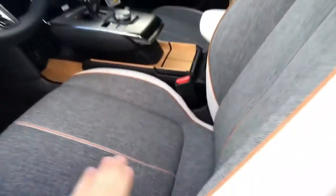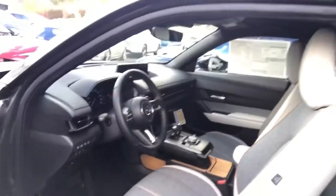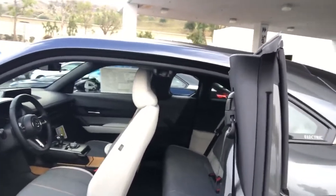I love this upholstery — it doesn't get that hot. In California that's very important. And the suicide door also gives you a little bit easier access to the back seats.